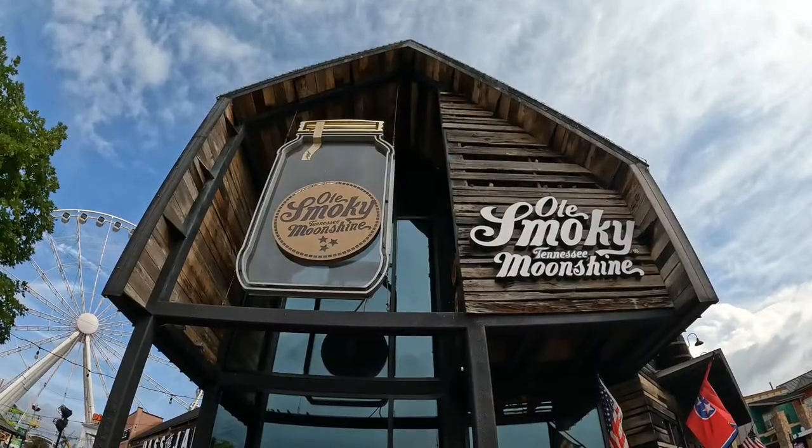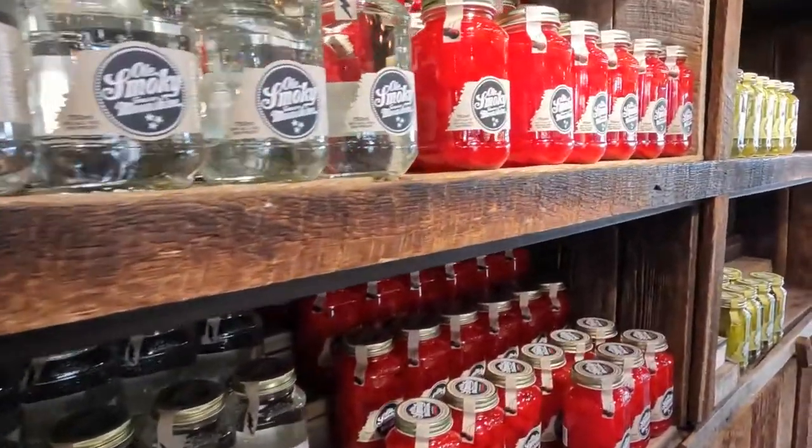Hey guys, it's Courtney and Seth here today, and today we are back in Pigeon Forge, Tennessee. We are going to be visiting the Island in Pigeon Forge, which is home to the Old Smoky Moonshine Barn location. We are going to be doing a moonshine tasting and giving you guys a full tour of the facilities. So if you'd like to join us, let's go!